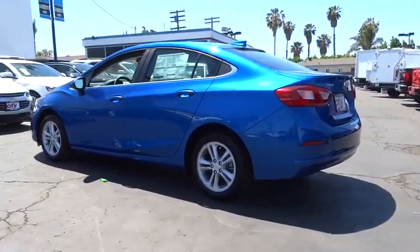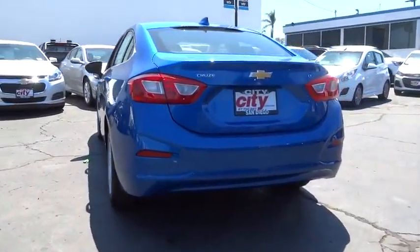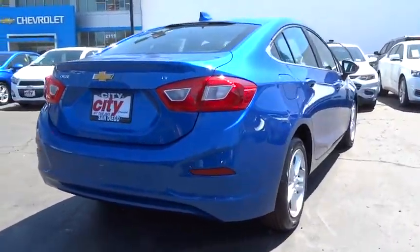Four-wheel disc brakes. Cruise control. Aluminum wheels. Rear defrost. Front wheel drive. AM-FM stereo radio, MP3 player. Bucket seats. Power windows.